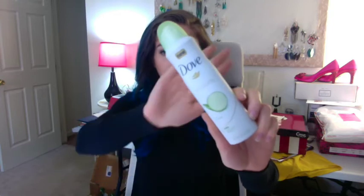This is what I received in my first box. It was the Dove Dry Spray Walmart Vox Box. I've never tried a dry spray before — I love how it looks, it's really cute.